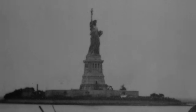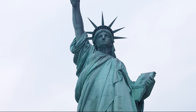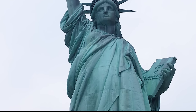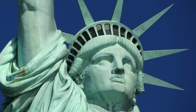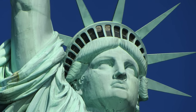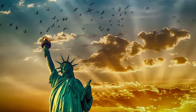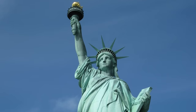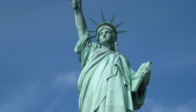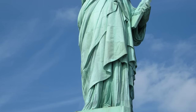The public was enchanted with what they saw. Lady Liberty holds a torch in her right hand, symbolizing enlightenment, and a tablet in her left bearing the date of the American Declaration of Independence. She wears a crown with seven rays, representing the seven continents and the universal concept of liberty. Over the years, the statue has come to symbolize hope and freedom for millions of immigrants arriving in America, serving as a welcoming sign for those entering New York Harbor.